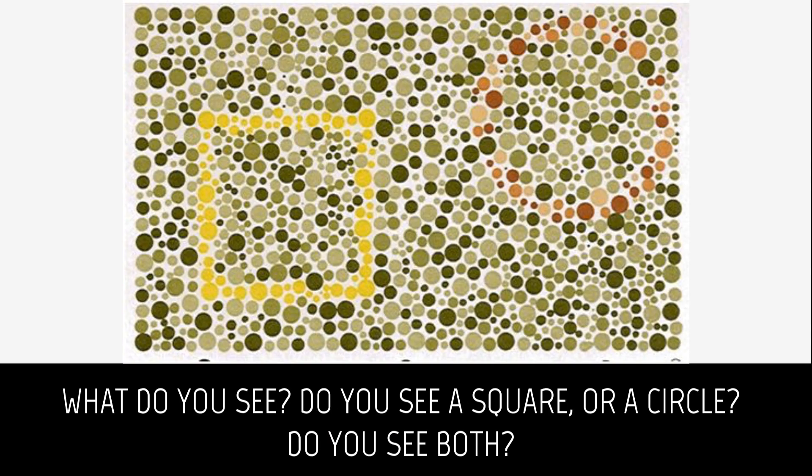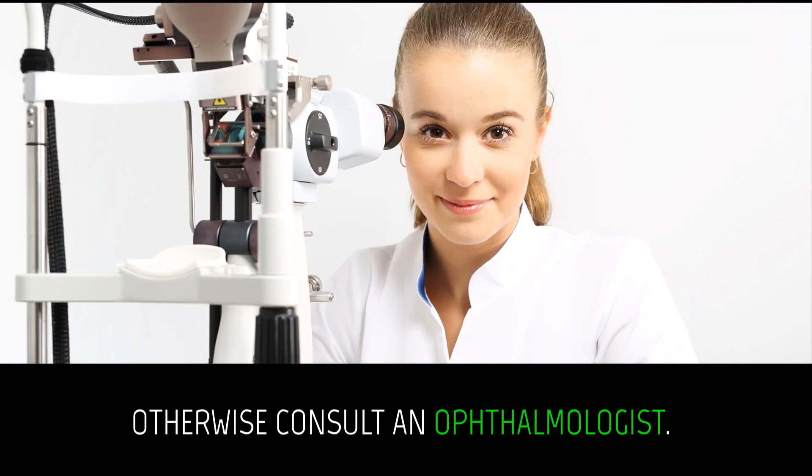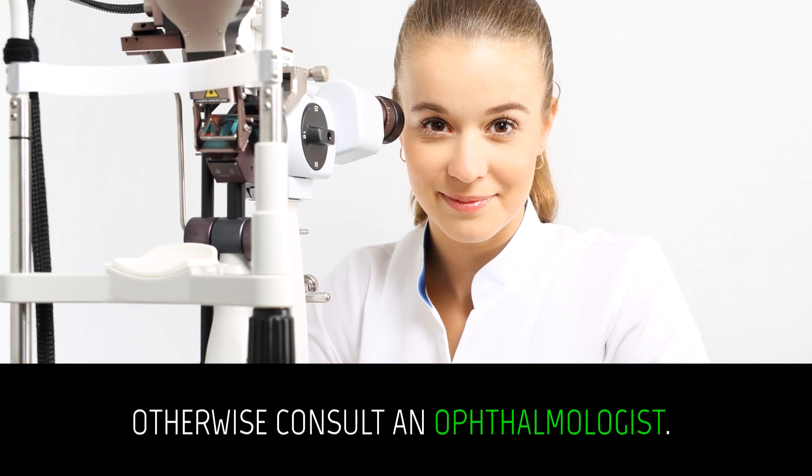Color test. What do you see? Do you see a square, or a circle? Do you see both? If you can see them both, your eyes work just fine. Congrats. Otherwise consult an ophthalmologist.